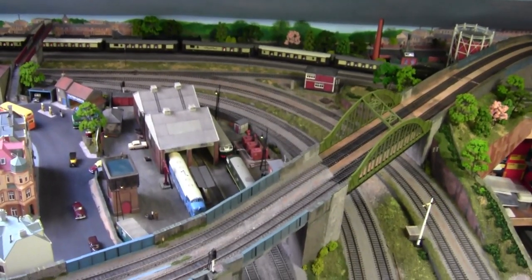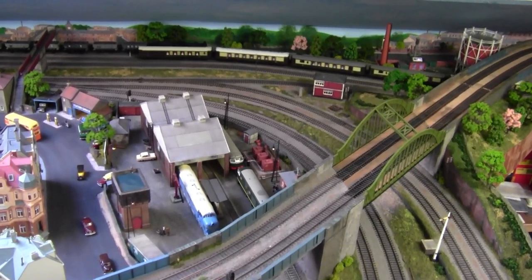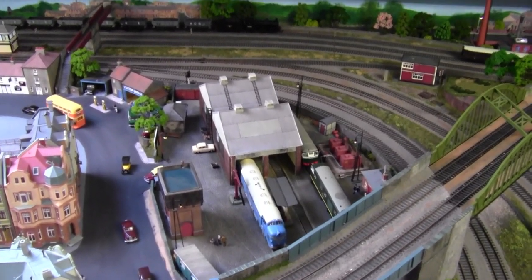Here's a great overhead view of the layout. You can see the diesel depot, which used to be a steam depot once upon a time. And you can still see the water plane and tower there.